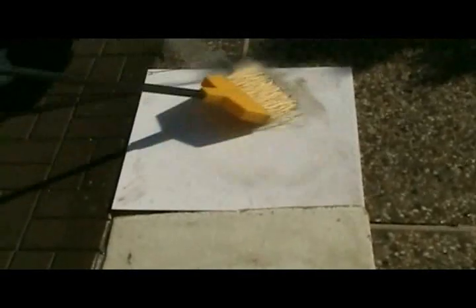Wouldn't you rather spend your time on other things rather than dealing with water spots, mold, mildew, and damaged tiles?